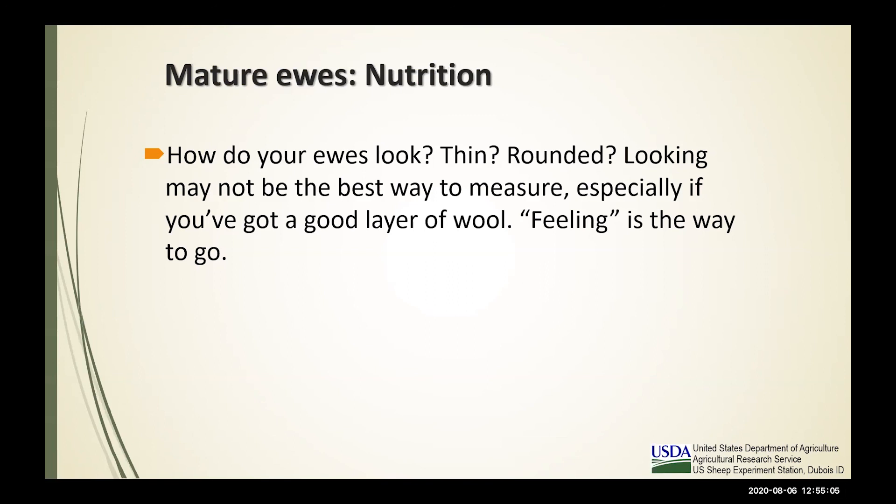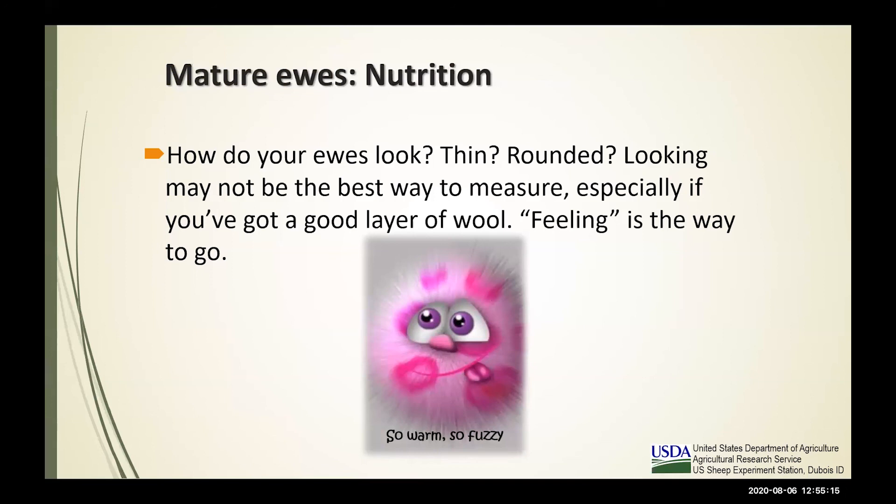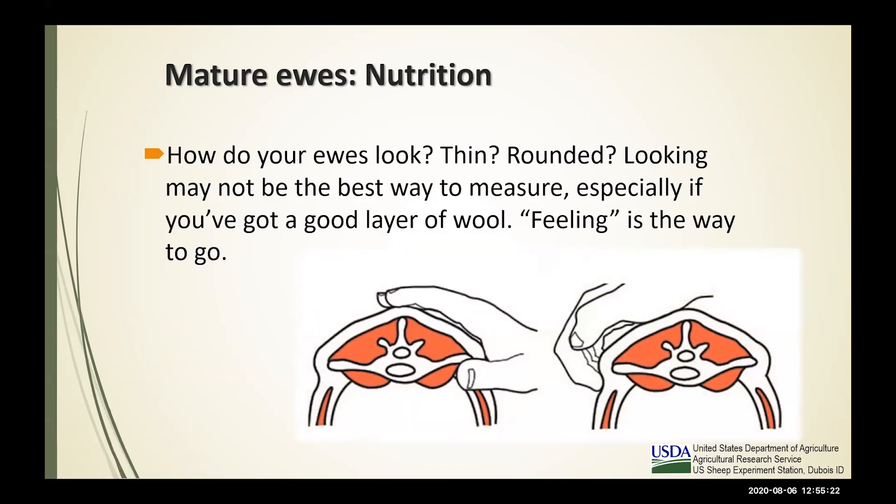How do your ewes look? Are they thin? Realize that looking may not be the best indicator — you've got to feel. This is a feeling deal. We're going to put our hands on the ewe. We've looked at her conformation, checked the feet, toothed her, and palpated that mammary gland. Now we're right over that lumbar region using the body condition score of one through five, feeling for the spinal processes — and the transverse processes, which are the lateral bones that go out, like the long bone in a T-bone steak.